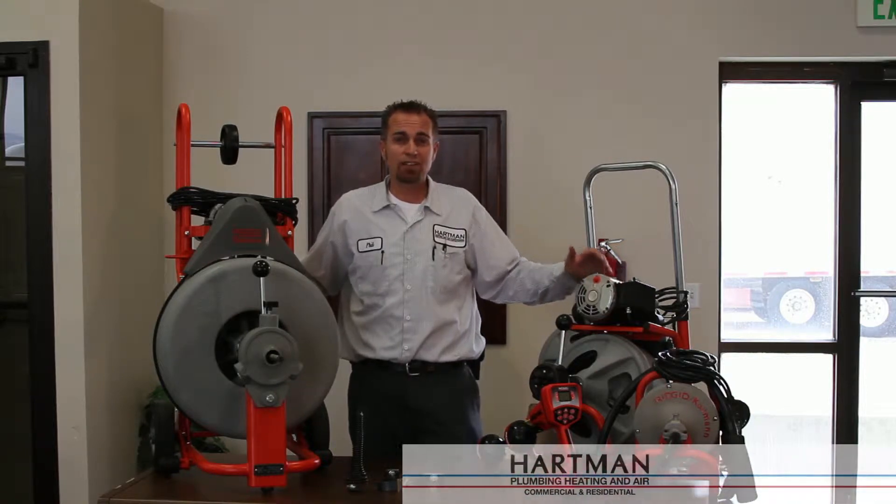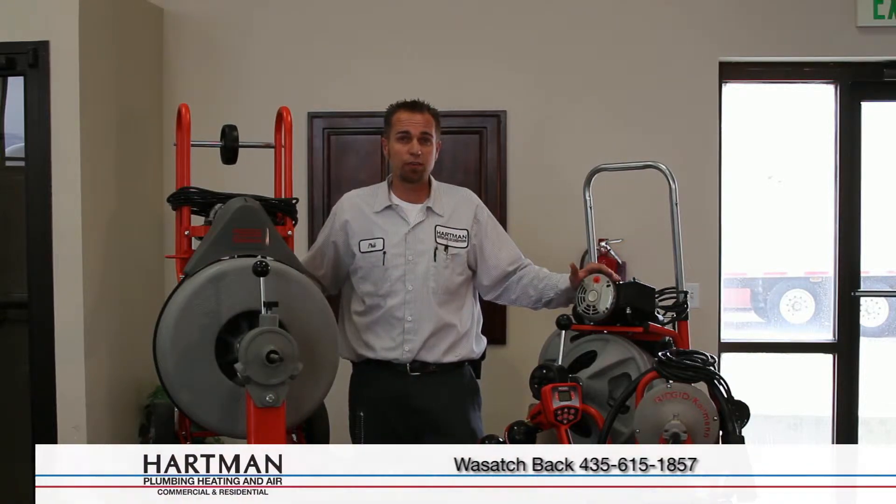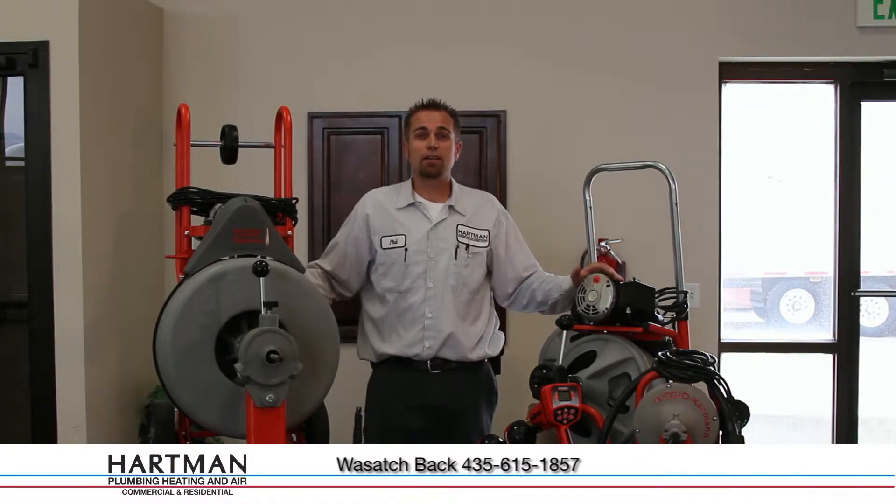At Hartman Plumbing, Heating and Air, we have tens of thousands of dollars worth of RIDGID equipment. RIDGID's been making plumbing, heating and air equipment for 90 years.